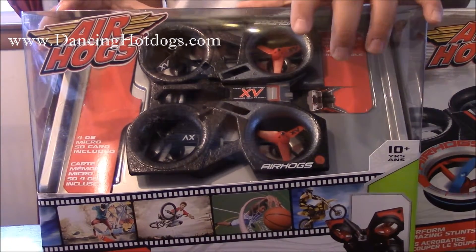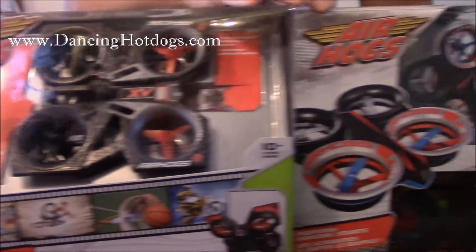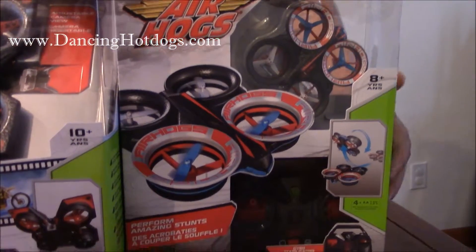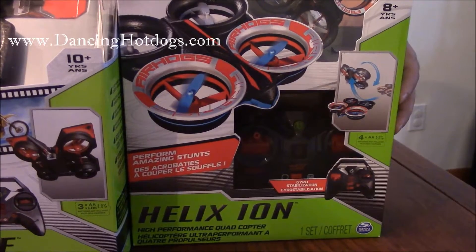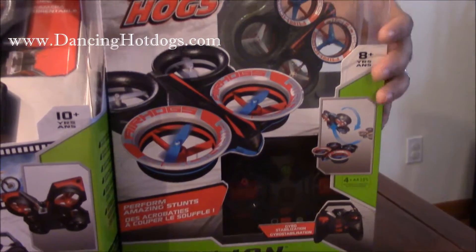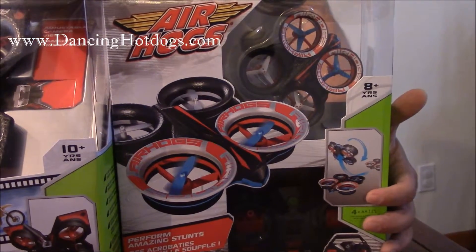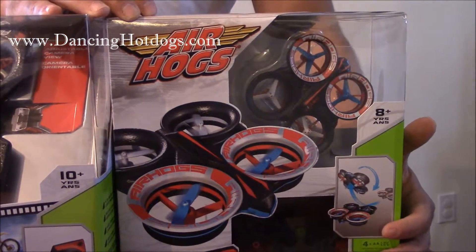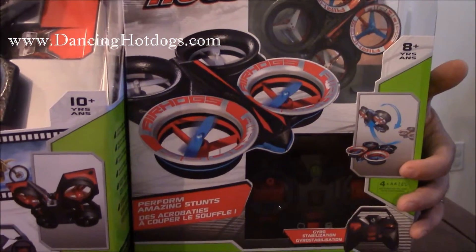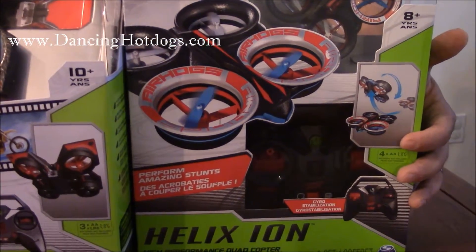If you don't want the video capabilities, there's a smaller version called the Helix Ion. The Ion costs $50 and takes fewer batteries — four AA batteries — but it gives you the same kind of functionality, just with no video. It's very easy to use, perfect for if you're just starting out and learning about drone flying, but it also has expert settings if you want something a little smaller.